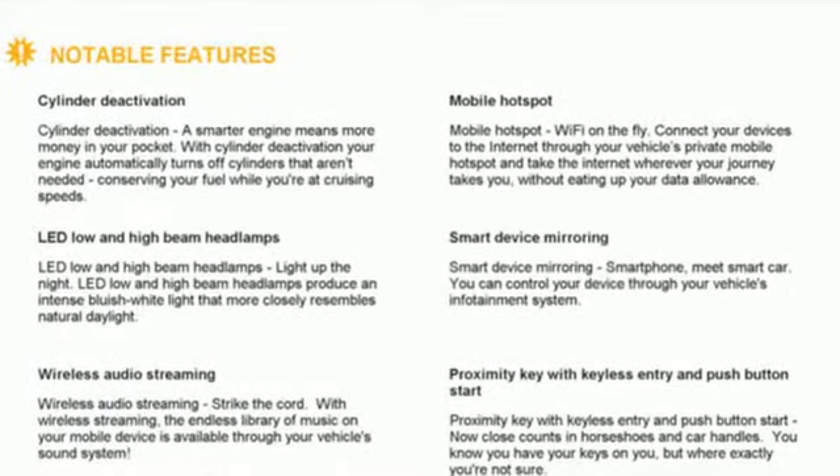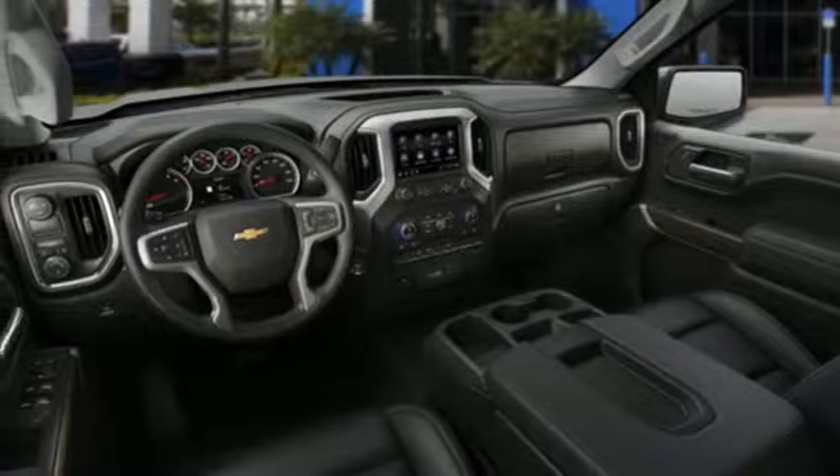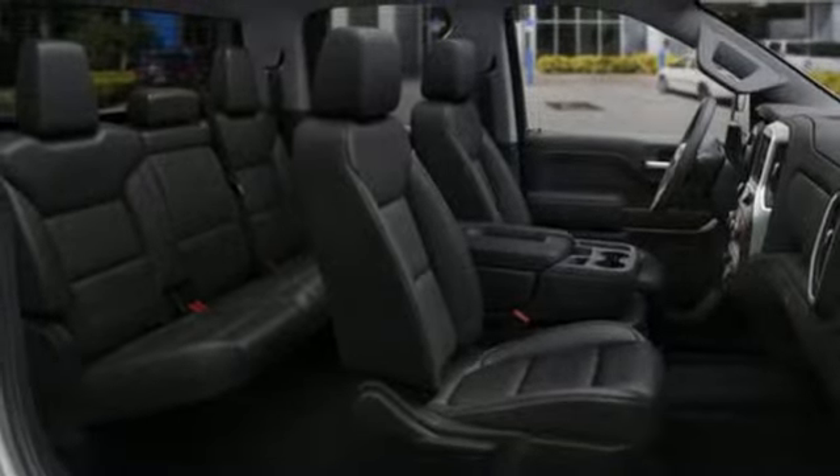Automatic transmission, trailer brake controller, gas pressurized shocks, and V8 engine. They say a journey of a thousand miles begins with one step.